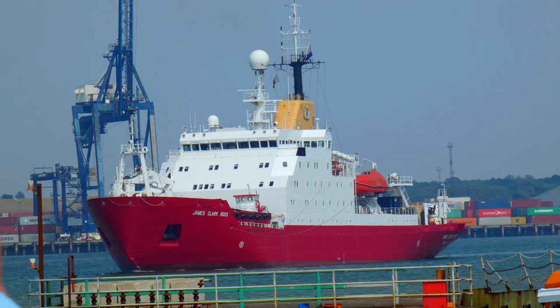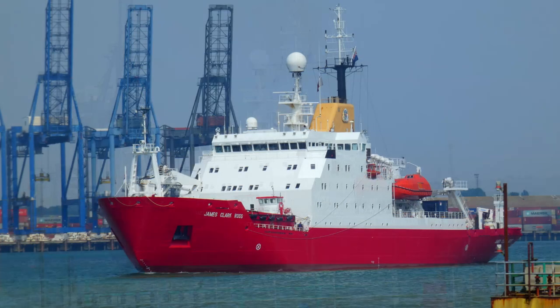The British Antarctic Survey Ship James Clark Ross is seen here arriving at Harwich from Frederickshaven following a period in dry dock on the 12th of August 2020.